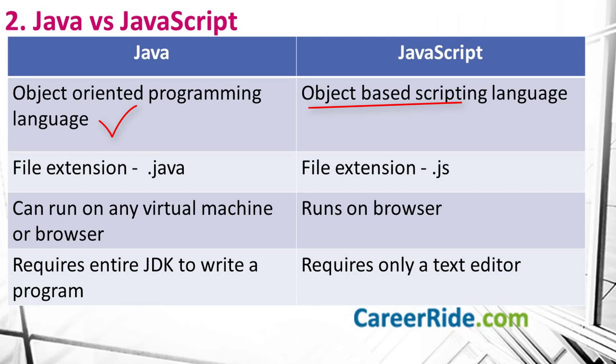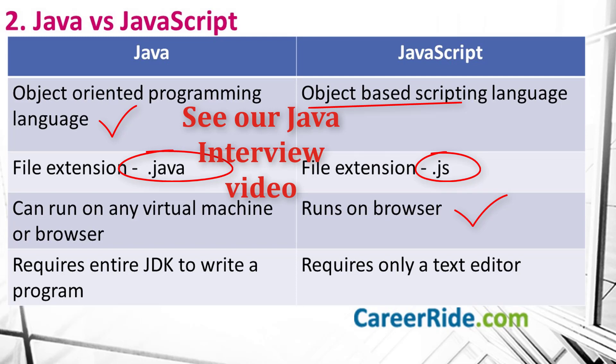The Java program has a file extension of .java, while a JavaScript file has a file extension of .js. Java applications can run on any virtual machine or browser, but JavaScript code runs on a browser only. And finally, you require the entire JDK to write a Java program, but you just require a text editor to write a JavaScript program. We also have videos discussing basic and advanced Java interview questions — the links are provided in the description box below.